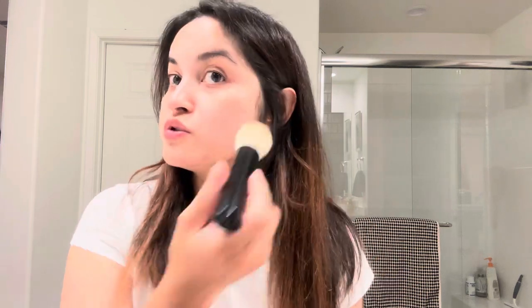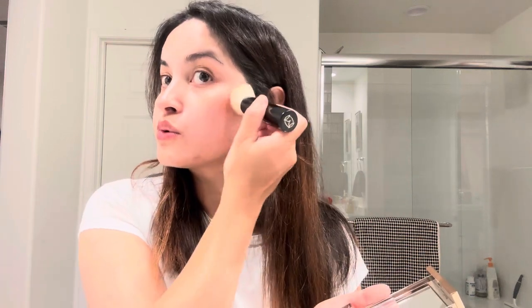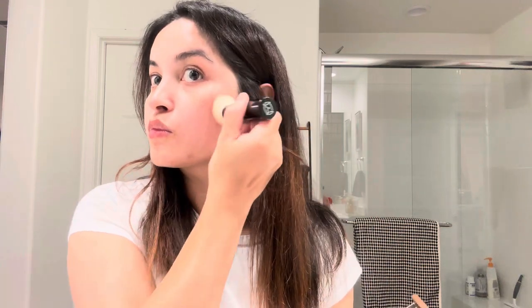Now I'm gonna use it on my other side — first I'm gonna use the powder, and then the cream on top. So as you guys can see, this is the look.